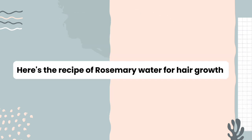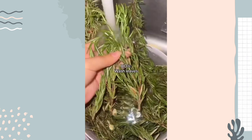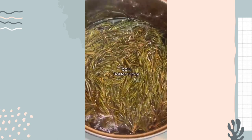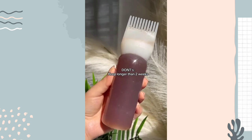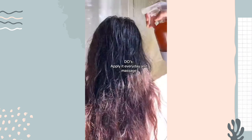Here's the recipe for rosemary water and the do's and don'ts. Do use fresh leaves and wash them thoroughly. Don't overcook or over-boil — boil for only 15 to 20 minutes. Do strain and place in a spray bottle. Don't keep longer than two weeks. Do store in the fridge, apply every day, and massage. Don't wash it out.